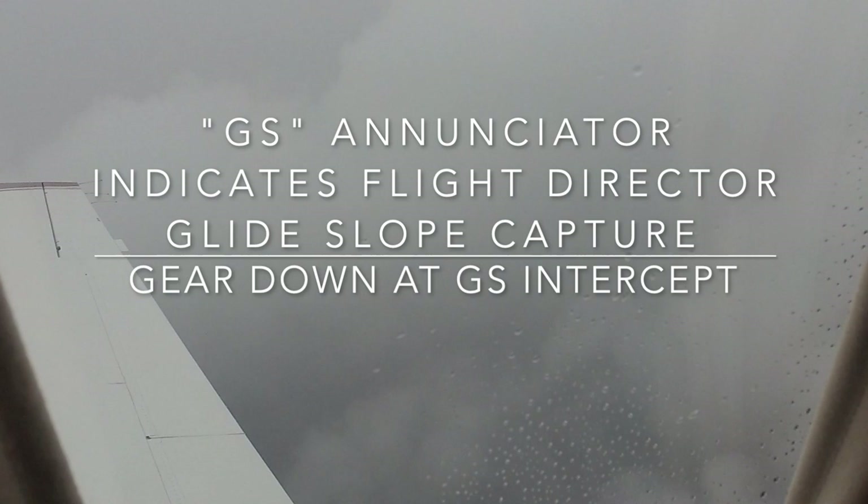We're cleared to land — how good is that? Now we should start the approach. Glide slope capture — GS. One green, two green, three green. Gear is down, 10 degrees of flaps. Does the plane slow itself down? No, you have to reduce the throttle. You got to put the flaps down too — that's two things. Now we have 20 degrees of flaps.